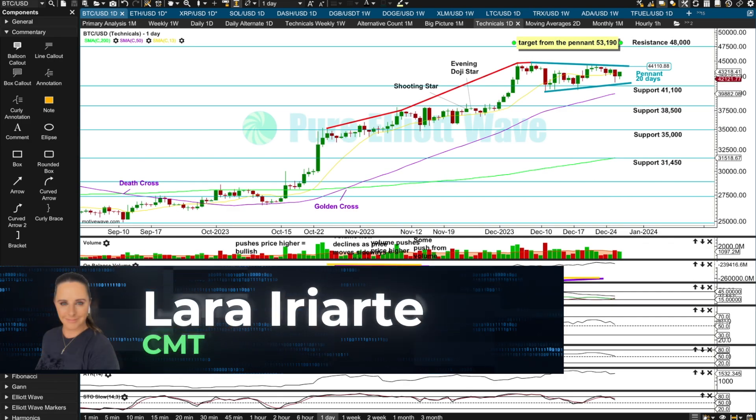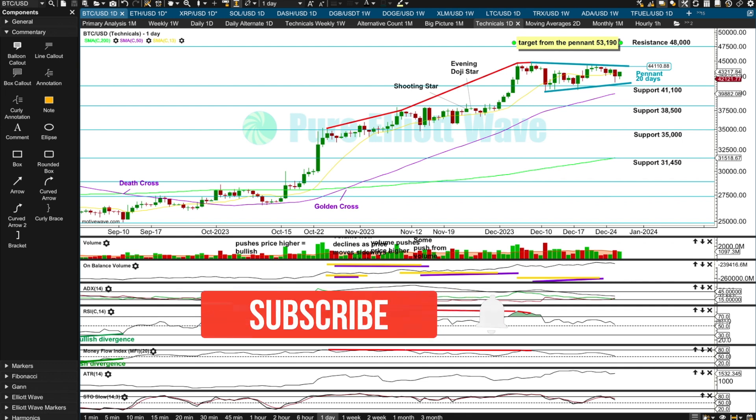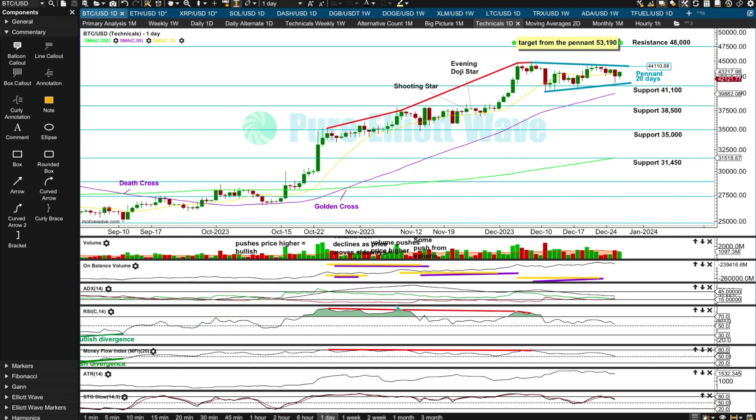Hello everybody, this is Lara from Pure Elliott Wave with your Monday to Friday free update for Bitcoin, Ethereum, and XRP. If you're not already subscribed, I recommend you do so. I'm updating these three markets Monday to Friday and I'll add a weekend update if something big happens. I've been doing this for 15 years, over 10 of which I've been a Chartered Market Technician, so you're getting my experience and qualifications for free. Hit the subscribe button, and if you are already subscribed, I thank you very much for your support.